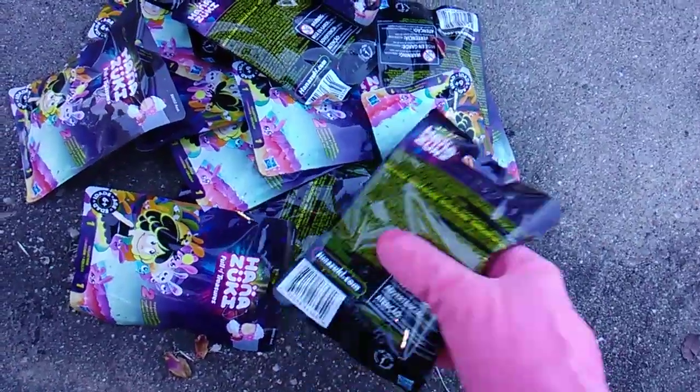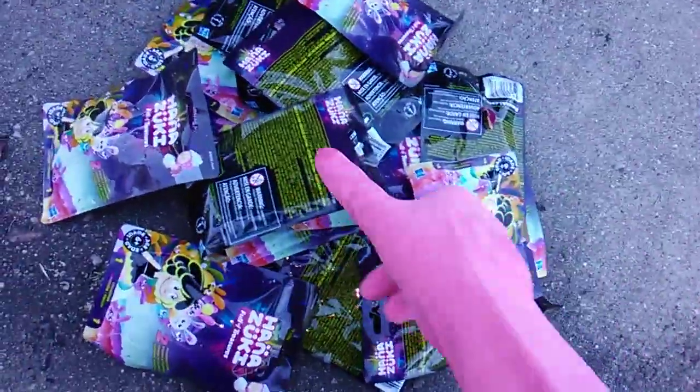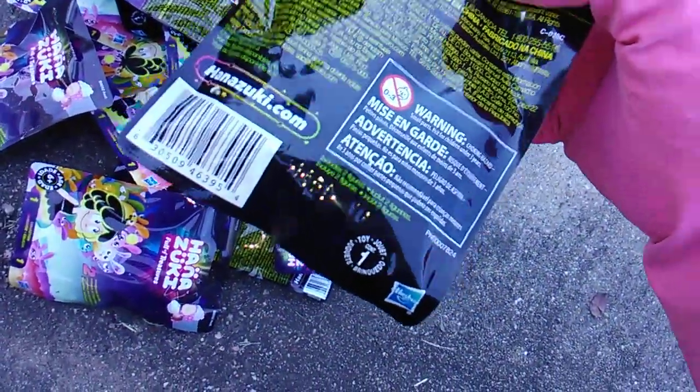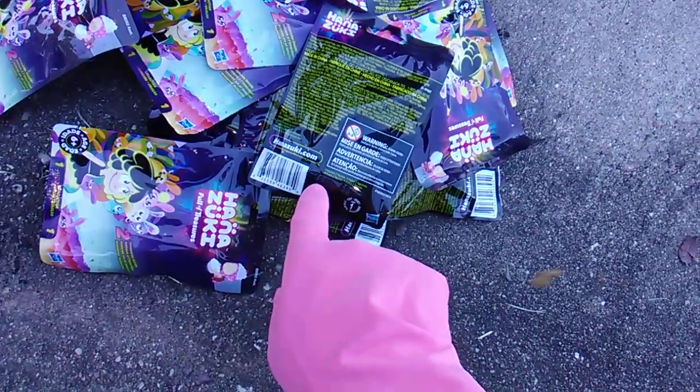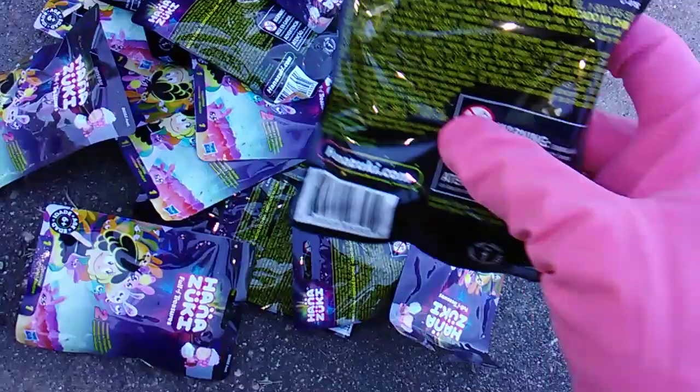They do have pack codes. I'm going to tell you the code, but I'm not opening them in order. This is pack 18. Double, triple check — they're embossed down here. Ignore the first four digits, look at the last two. And that's definitely an 18.